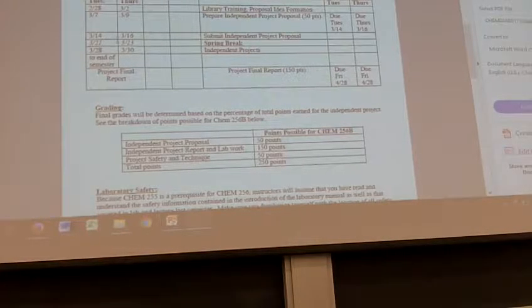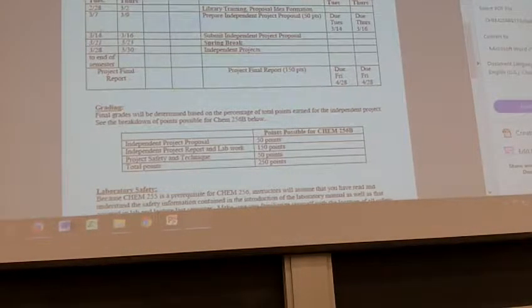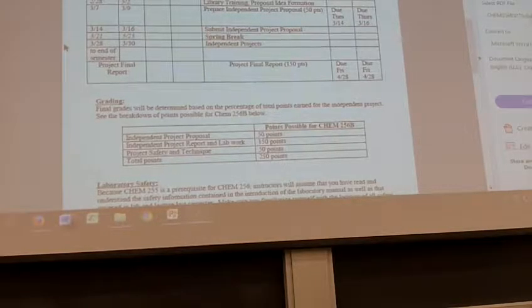The big thing that's really important are these two due dates. Your project proposal has to be submitted before spring break, because we spend all of spring break getting ready for your project. If you have a Tuesday lab, it's due on the 14th. If you have a Thursday lab, it's due by the 16th — we have to have it before you leave. If you leave without giving it to us, we can't do the project.